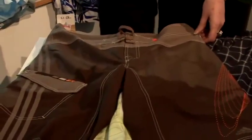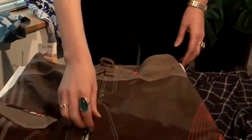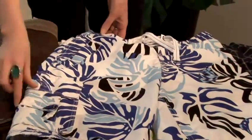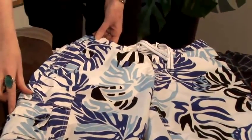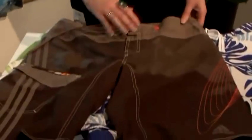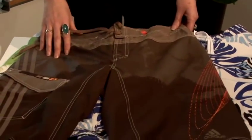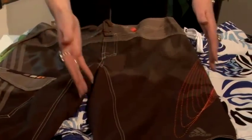For the skinny guy, if you want to add bulk, go for the loud colors, go for the loud patterns, and go for all these pockets — they will add bulk. For the larger guy, go for less patterns, deeper colors, and go for the more streamlined look.